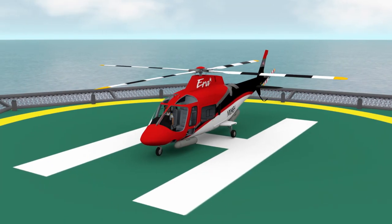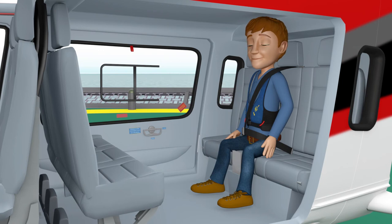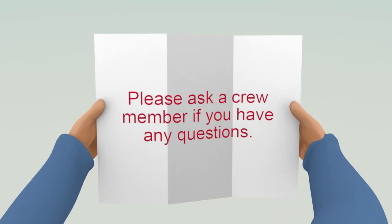Thank you for listening. We'll be boarding the aircraft shortly. Now is a good time to secure or stow any loose items. Once on board, review the passenger safety briefing cards located throughout the aircraft. If at any time you have a safety concern or question, please feel free to speak with a crew member.